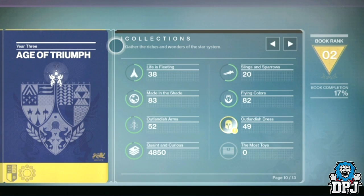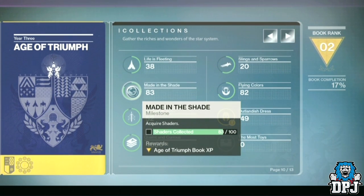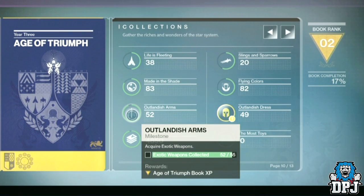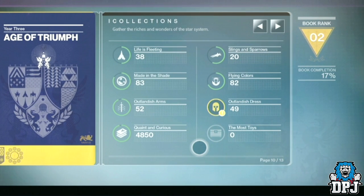Page 10 is Collections: 'Gather the riches and wonders of the star system.' This page is dedicated to collectors — people who love to collect ships, shaders, sparrows, grimoire and more. They do mention that not every single ship, for example, will have to be collected to complete these challenges — just the majority.